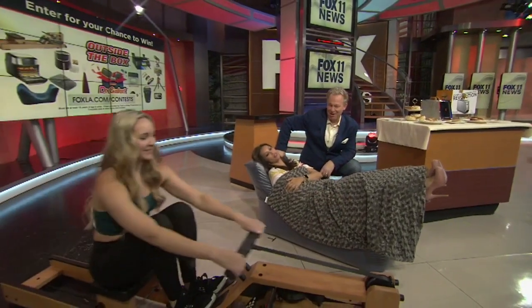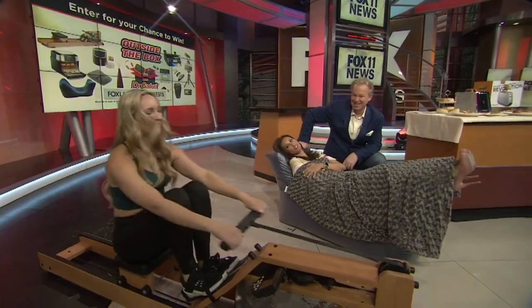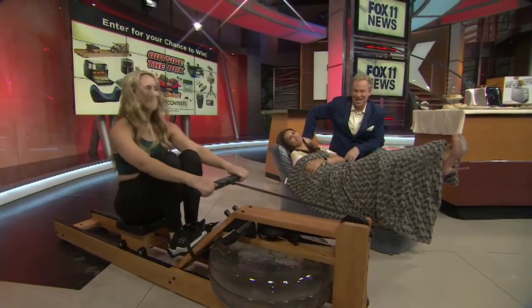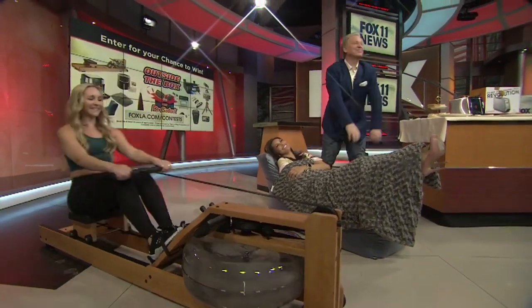All right, let's get a good shot of that rower. Rock and roll, baby. So comfy, cozy. See, this is me working out. This is my workout. Bye, guys.